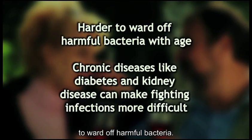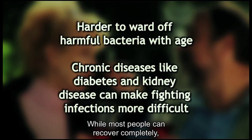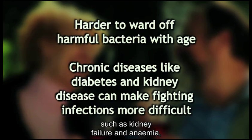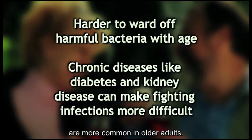As we age, it becomes harder for the immune system to ward off harmful bacteria. While most people can recover completely, serious longer-term health effects such as kidney failure and anemia are more common in older adults.